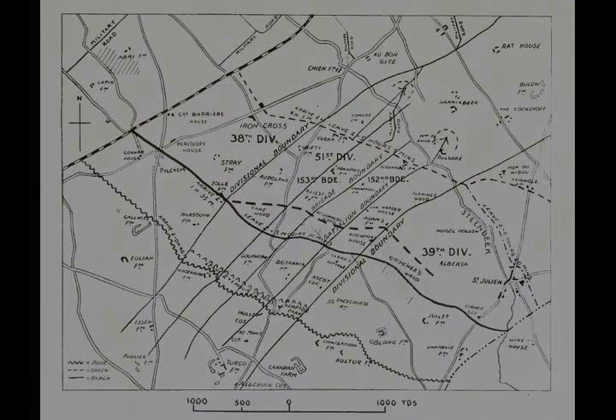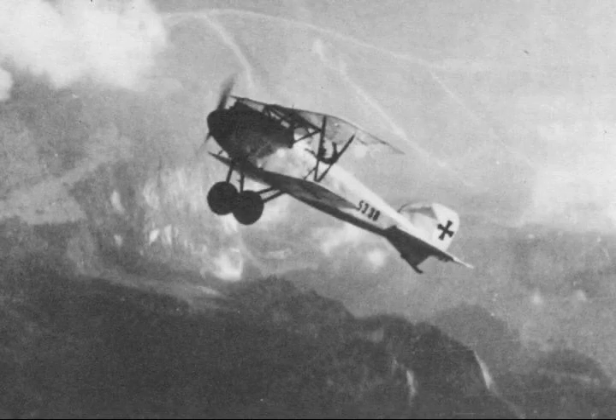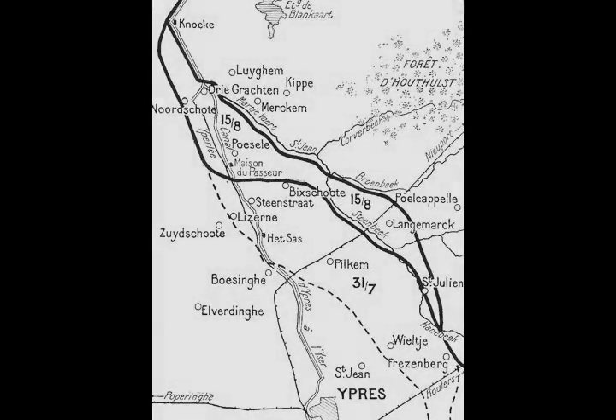The German 2nd Guard Reserve Division advanced through Houthulst Forest towards the junction of the 5th and 1st Armies, but the attack bogged down in deep mud. A prisoner said that of his company of about 150 men, barely 50 reached attacking distance and most of those took cover in shell holes. The next four days were exceptionally rainy, which added to the difficulty of supplying the new front line.